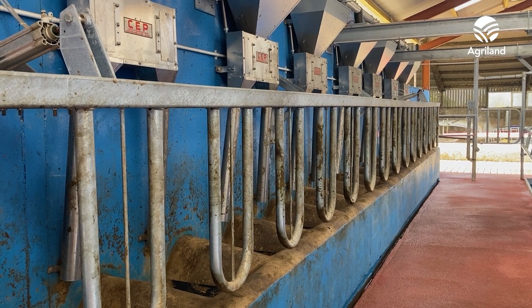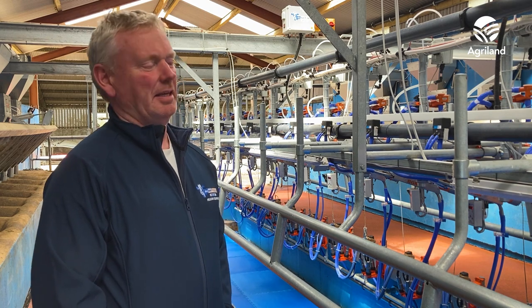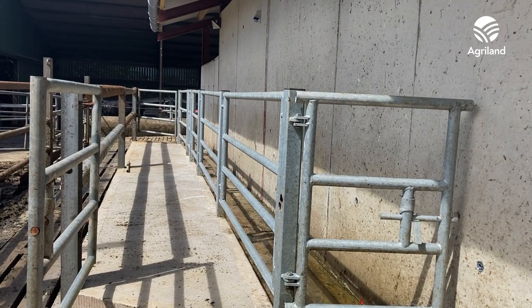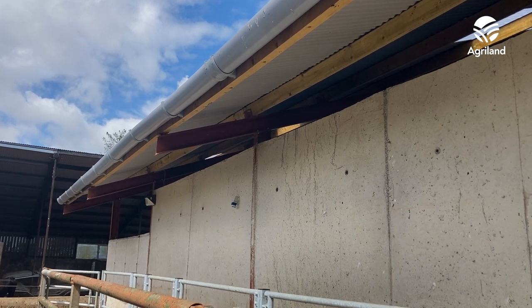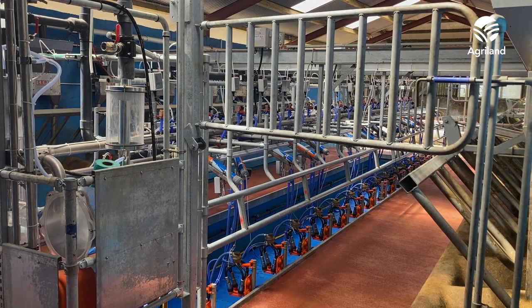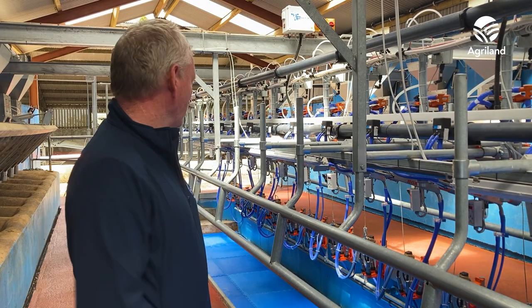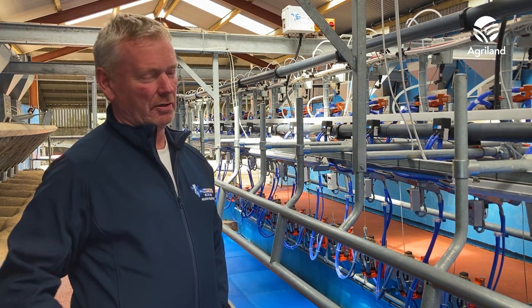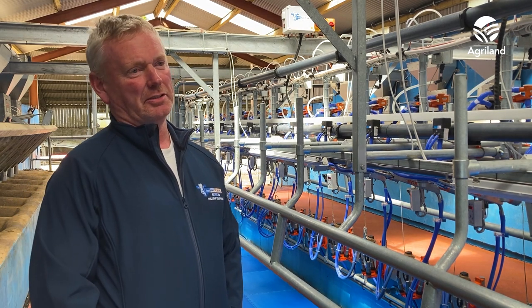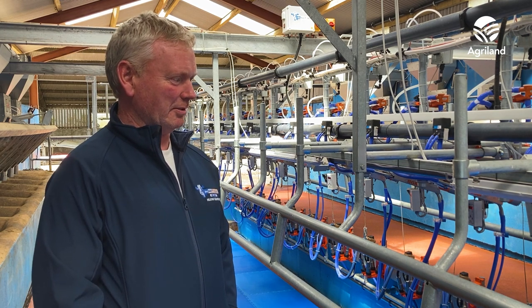We are really delighted with it. Great job. I'm the youngest of seven boys and they all really do a lot for me. I have a brother Joe, a builder, and he really designed the building and made sure that it all tied in with the cow house, and got the falls and all that job done to spec. I think he really did a great job with it.